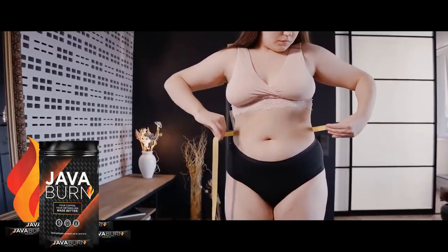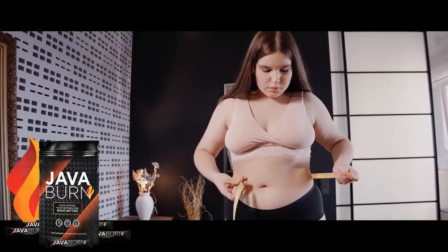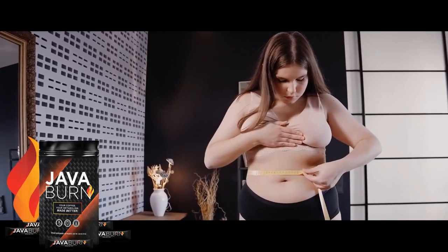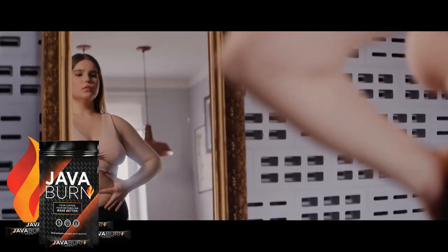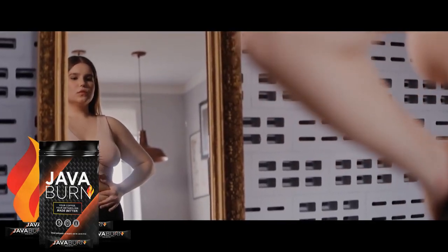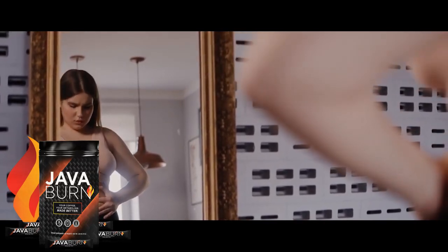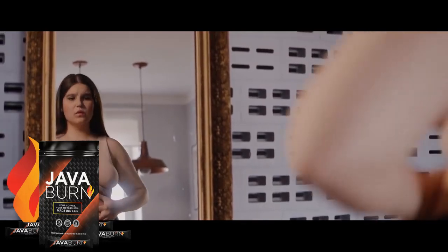The real power of this weight loss supplement is in the ingredient list. Its formula contains only natural ingredients without any chemicals or synthetics. These ingredients were taken from natural herbs and plants and are loaded with nutrients, minerals, and vitamins. This combination, in addition to accelerating weight loss, brings several benefits that can improve overall health and quality of life.